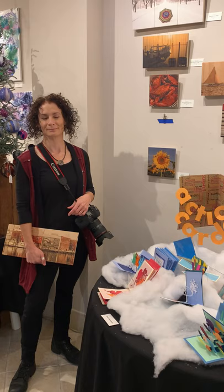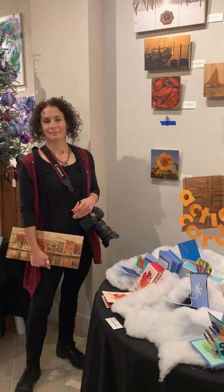We are here today with Jill Jasuda, who is a participant in this year's Wednesday Morning Artist's Gallery of Gifts, and she's here to talk to us about her work.